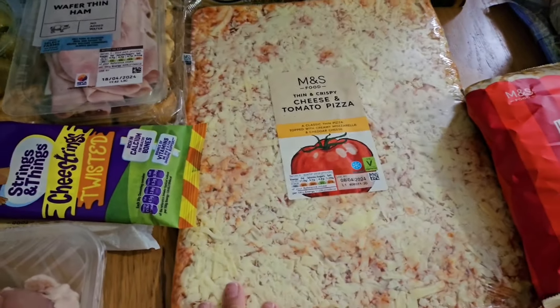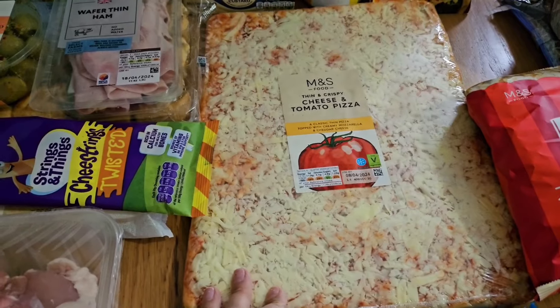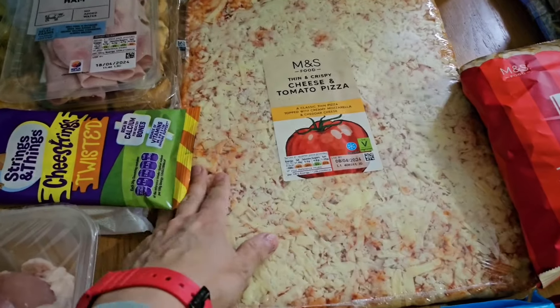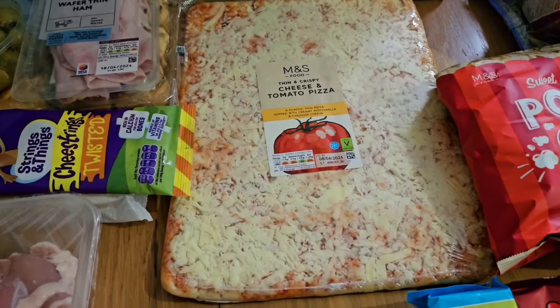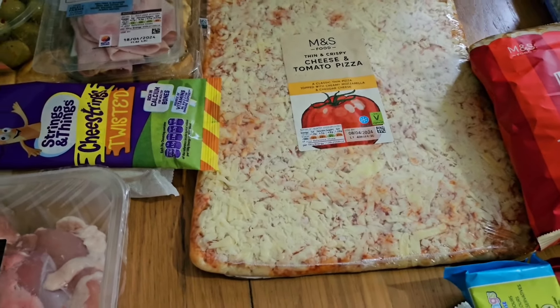I've also got one of these big M&S cheese and tomato pizzas. I've got some pepperoni in the fridge from when I did pita pizzas the other day, so I'll put pepperoni on half and leave the other half as cheese — that way people can have whichever they prefer when the boys have friends over.